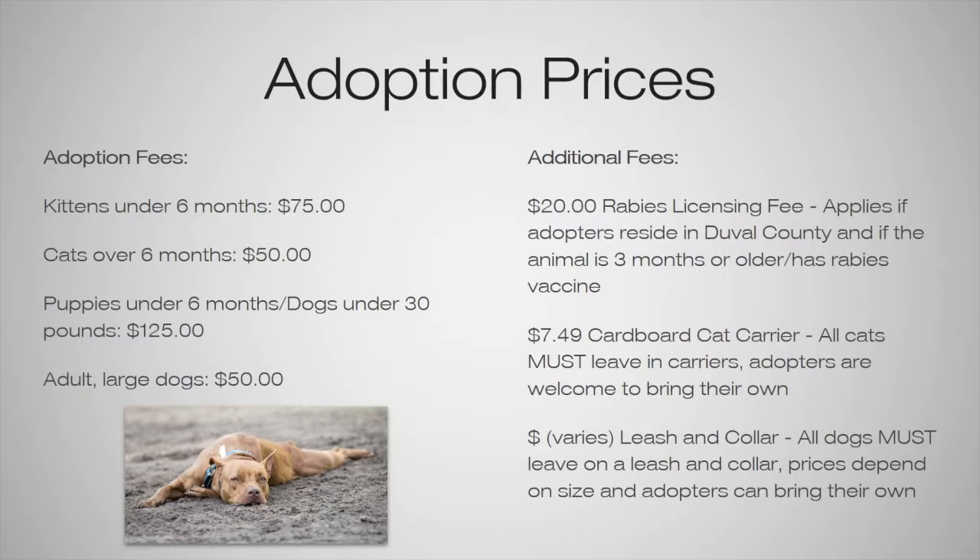When it comes to leaving the facility, cats all have to leave in a carrier. We sell cardboard carriers for $7.49 or we sell plastic carriers in the boutique at varying prices. But all cats must leave in carriers. Adopters are welcome to bring their own and they won't be charged this fee.